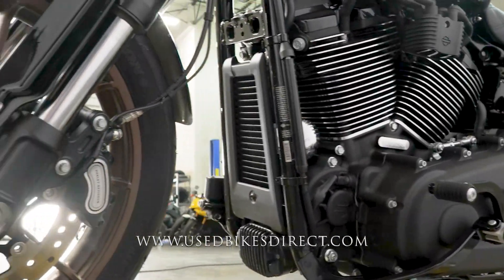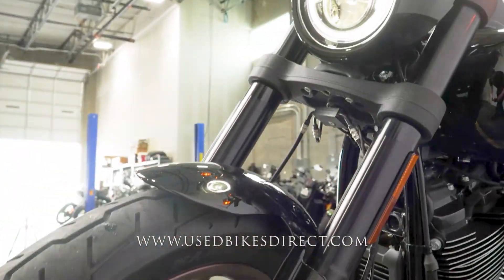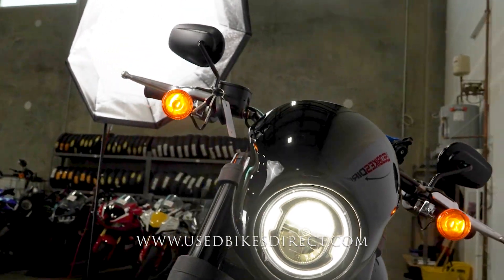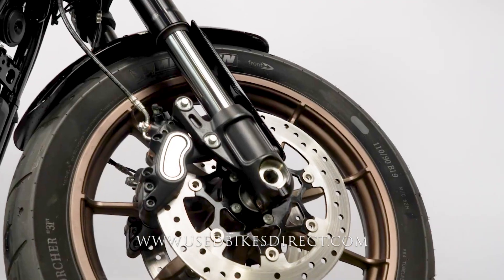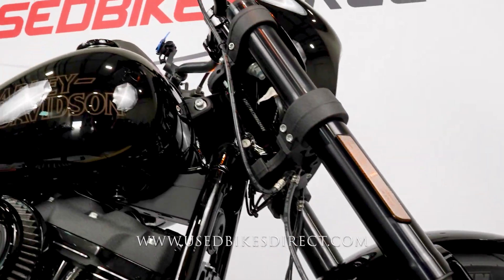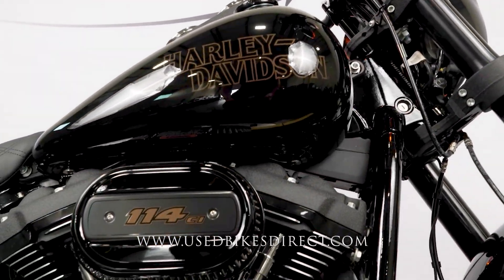The bike itself is just beautiful — it is totally blacked out all the way around. You do have that cowl around the headlight to help keep a little bit of that wind off of you. Definitely an amazing machine. Checking out the right side, it's almost a mirror reflection of what you saw on the left.